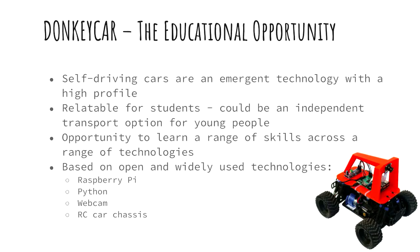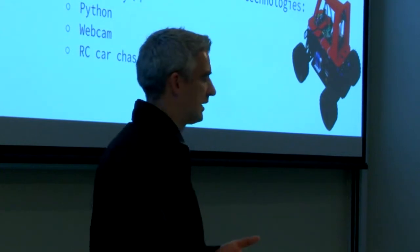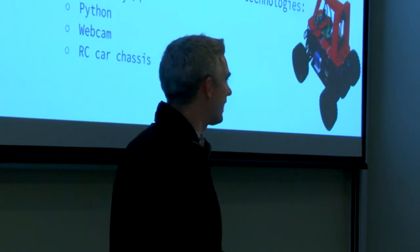I went back and trained as a teacher and worked at a school for a bit. Then I got a job at these tech schools that have just been released over the last couple of years. Around the same time I started working at this tech school, I found out about Donkey Cars. To me, this seemed like a great opportunity to teach people in a really hands-on way — where you learn by doing rather than being lectured. It's a new technology, kids are interested in it, it's relatable to students. It's based on widely used technologies like Raspberry Pi, Python, webcams, and RC cars.